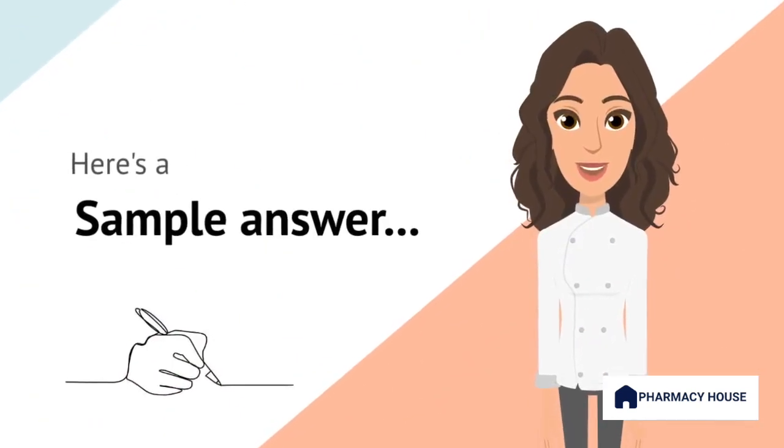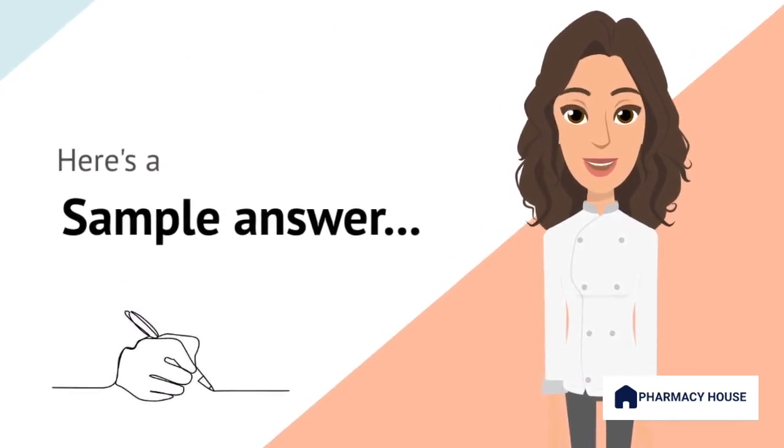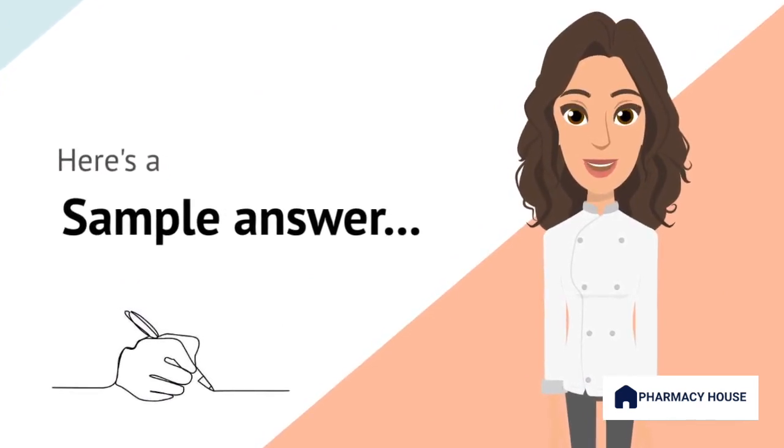Now here's a sample answer. In this situation, my first and foremost ethical consideration is to respect the patient's privacy and confidentiality. To approach this ethically, I would take the following steps. First, I would politely explain that I need to confirm the patient has agreed to the release of their medical information, regardless of their relationship. I would request evidence, such as written consent, to ensure that the claim is genuine and the patient's privacy rights are being protected.